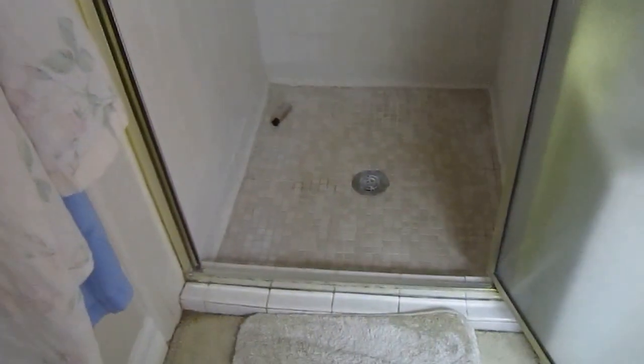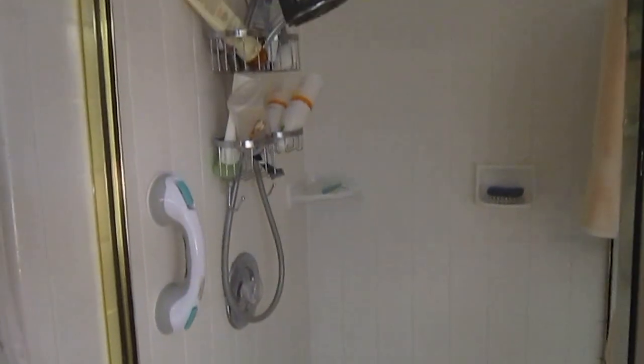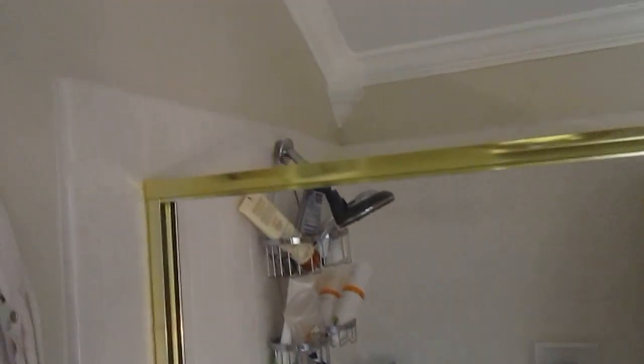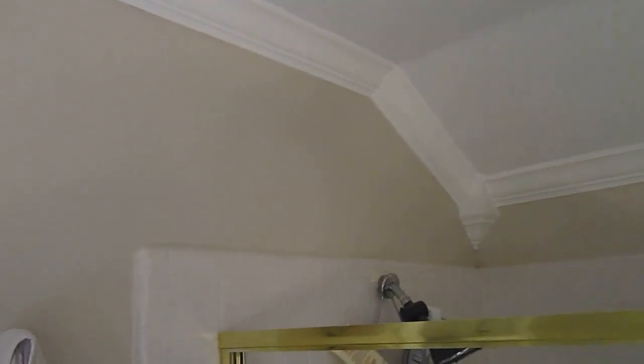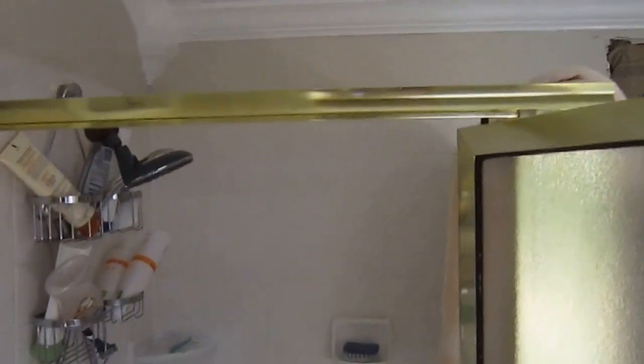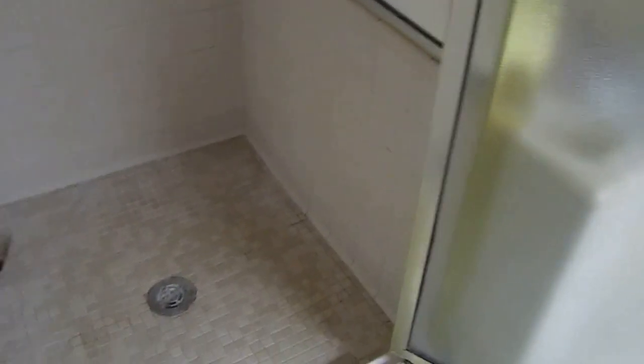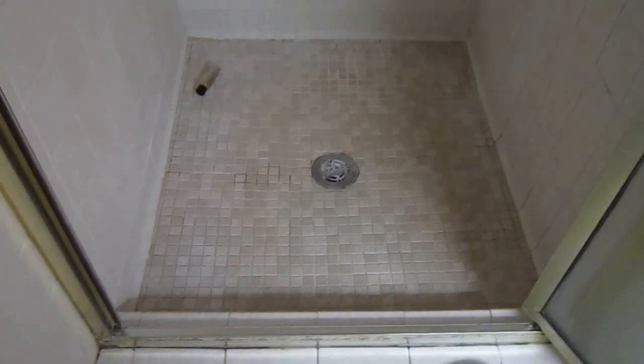And then inside of the shower. The ceiling over here bevels down. And then this is all towel walls in the shower. Then the pony wall goes down to the shower floor. The drain is about in the center of the shower.